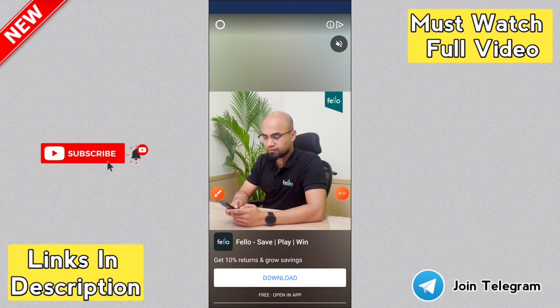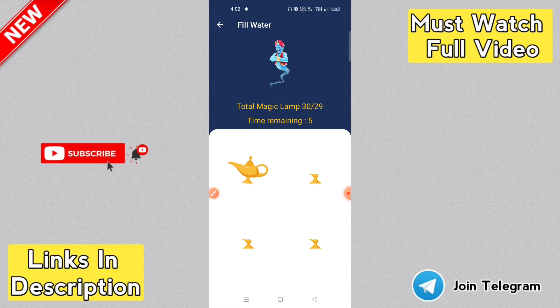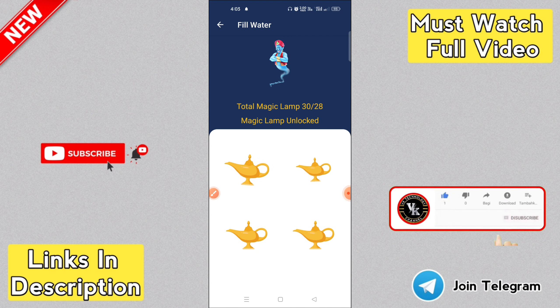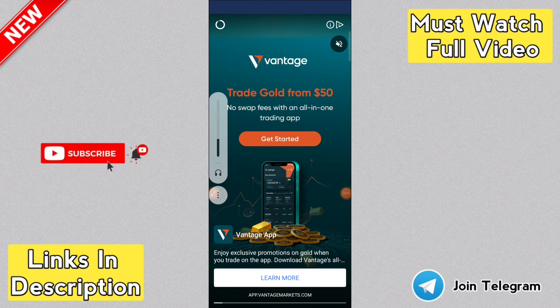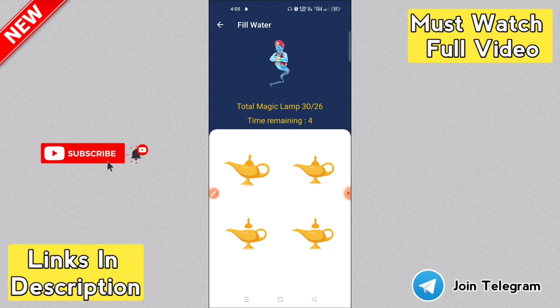The app setup is done and we will close the ad. Click the app icon to close it. If you click the app icon, the ad will close. Click the link in the description below to install the app. We will update the daily tasks for you.